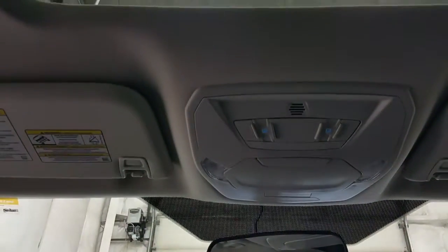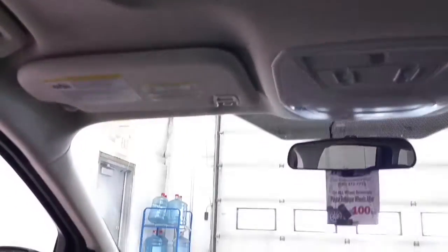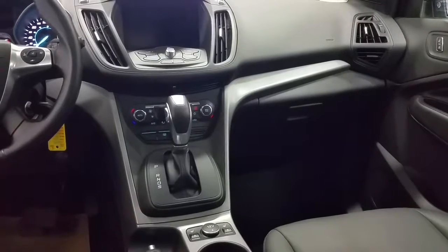Overhead, we have sunglass storage and map lights, and a power panoramic Vista roof. The rear seats fold as a 60-40 split to offer more storage for cargo if needed, and provide a 110-volt power supply at the rear seats.